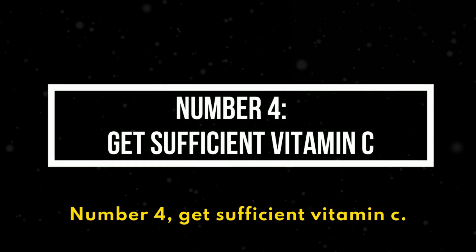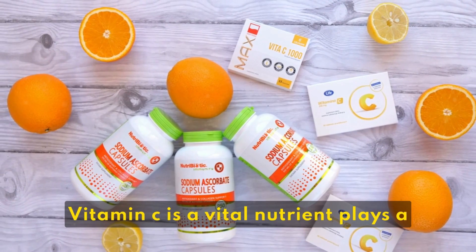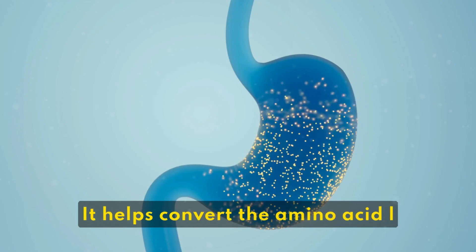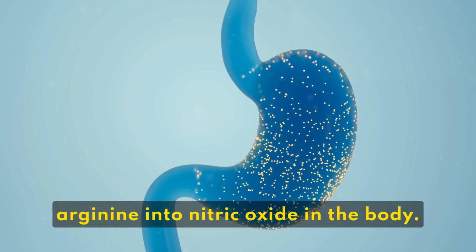4. Get Sufficient Vitamin C. Vitamin C is a vital nutrient that plays a role in the production of nitric oxide. It helps convert the amino acid L-arginine into nitric oxide in the body.